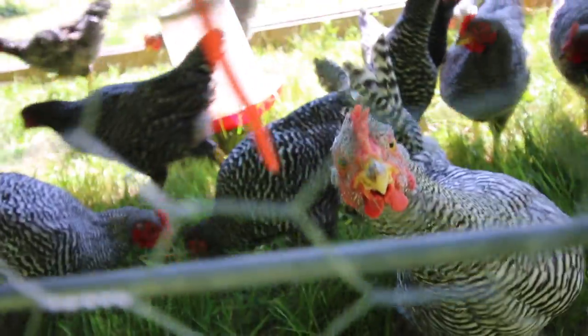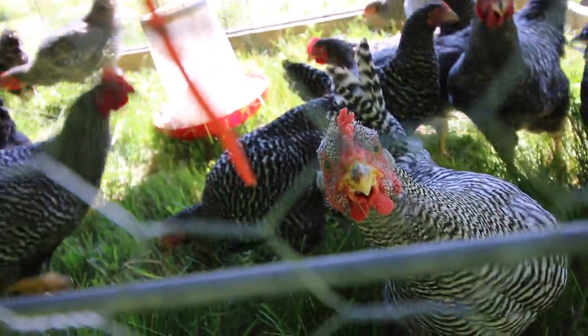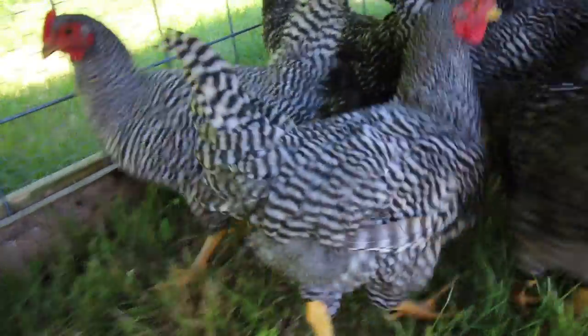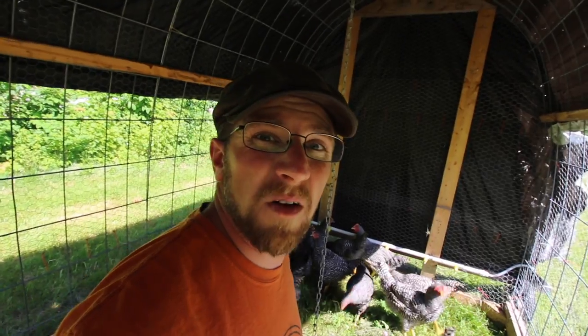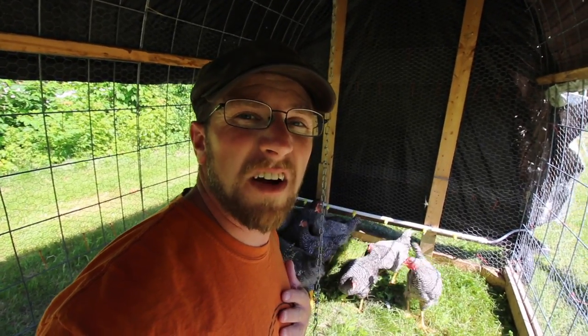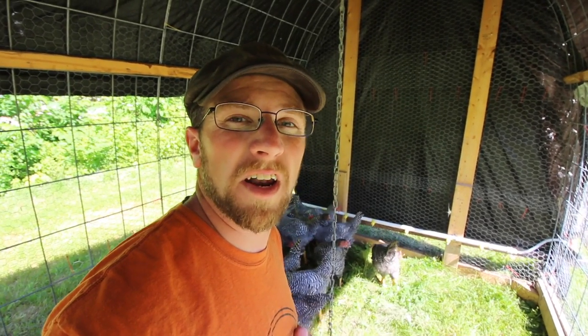These barred rock roosters are a pretty good size. I'm thinking right now the barred rock roosters would dress out around three pounds. I'd like to get them to dress out around four or five pounds once they're all done and harvested. We're hoping in another two to three weeks we can bring these guys over to the harvesting block, get them in the new plucker, and then get them in the freezer.